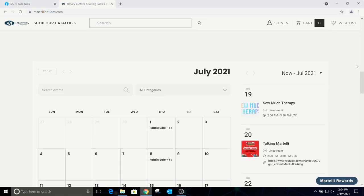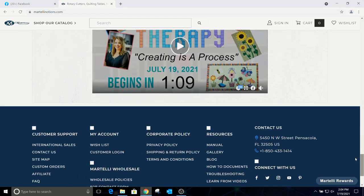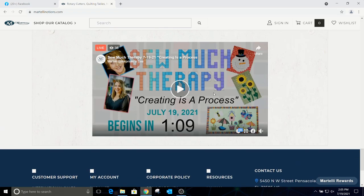A lot of times when you go there and we're live, it will take you right to us. So instead of getting on Facebook and having to scroll, any date or time this is going to come up, just go to the website and you'll be able to click it and watch it.